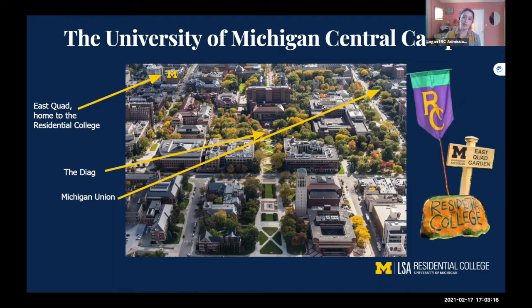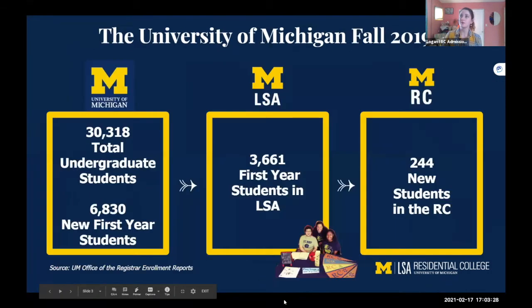Due to COVID-19 restrictions, we are much more virtual right now. At this point, the RC is wherever you are — we're really trying to find a way to stay connected to everyone. Thinking about the RC in terms of size, the RC is just a small slice of the entire University of Michigan population. All RC students are also LSA students, so they're part of that larger population with access to all those majors, minors, research opportunities, and resources, but they're also part of a smaller community of RC peers who share educational philosophies and values.